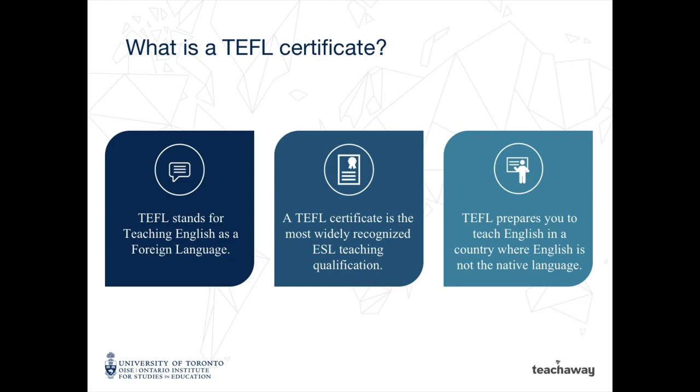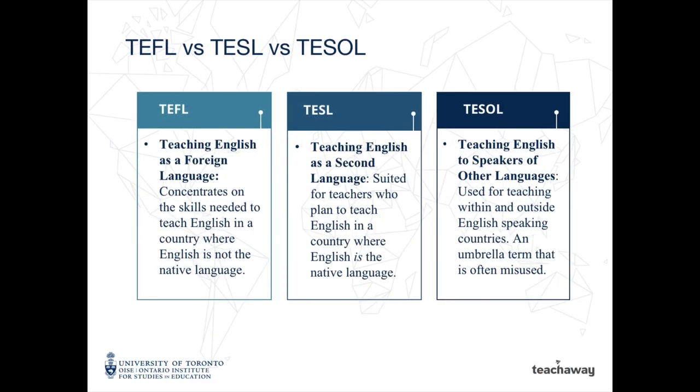It is by far the most commonly requested and most well-known English teaching certificate worldwide. There are other ESL certifications out there that might seem similar to the TEFL certification, but TESOL and TESOL serve different purposes.